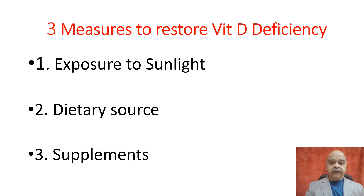Three measures to restore vitamin D deficiency are: first, exposure to sunlight; second, dietary source; and third, supplements. For sunlight exposure, we should expose ourselves when our shadow starts becoming smaller than our height — that usually happens in India after 10:30 AM. Exposing ourselves in half shirt and half pant after 10:30 for about 30–35 minutes can generate that day's requirement of vitamin D.